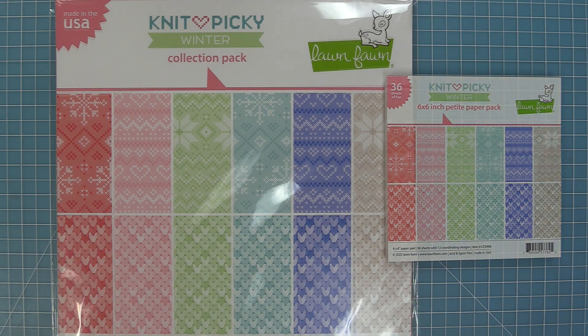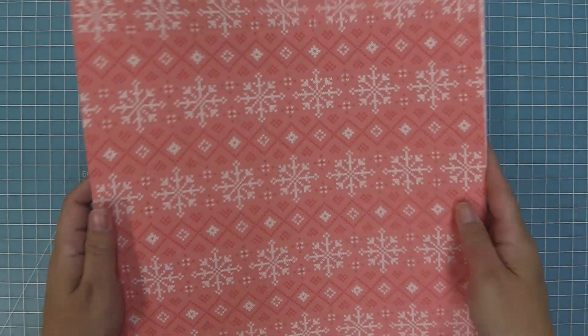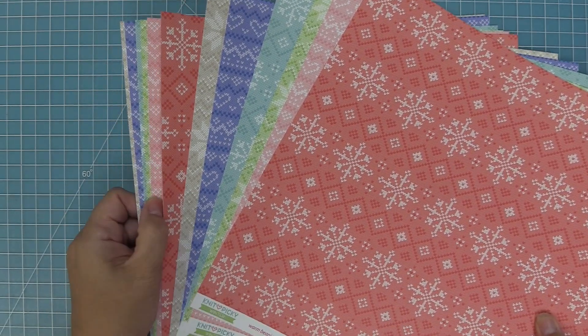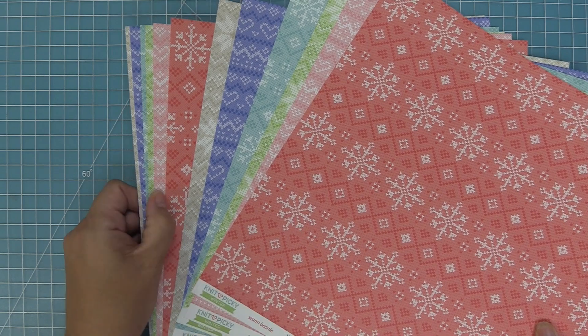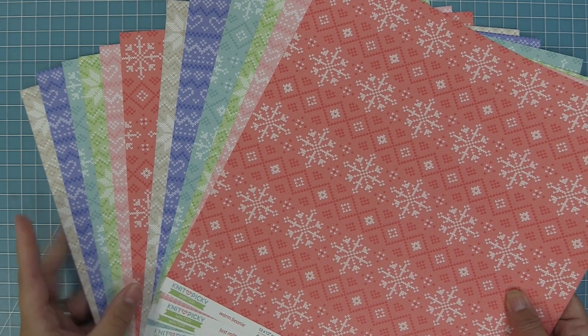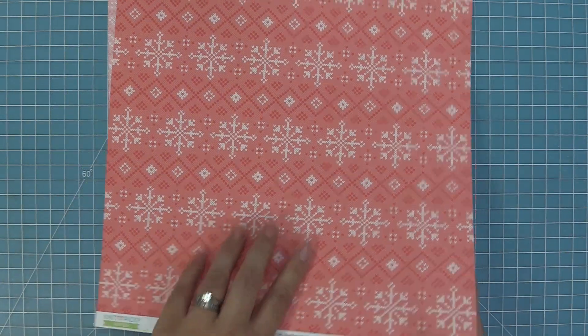Our 12 by 12 sizes come in two ways. They come in a collection pack which has two of each of the papers for a total of 12 papers, or you can also get the papers individually. For example, you could get all of the red paper — 12 of just the red, 12 of just the blue — and this is really great if you're working on something like invitations where you need a lot of one color. So let's go ahead and check out all of these gorgeous papers.